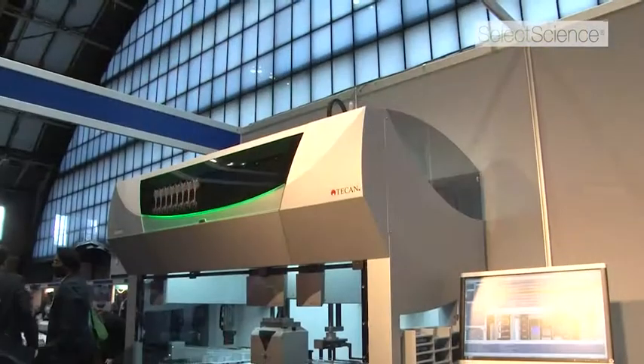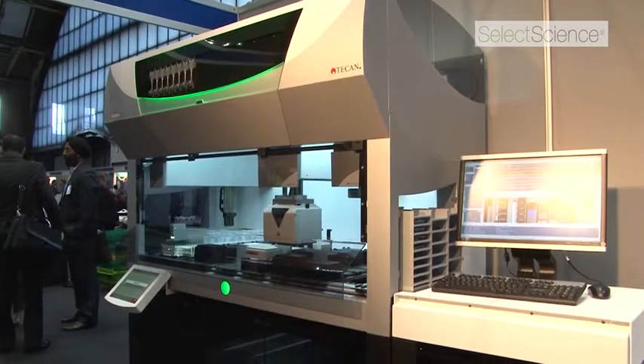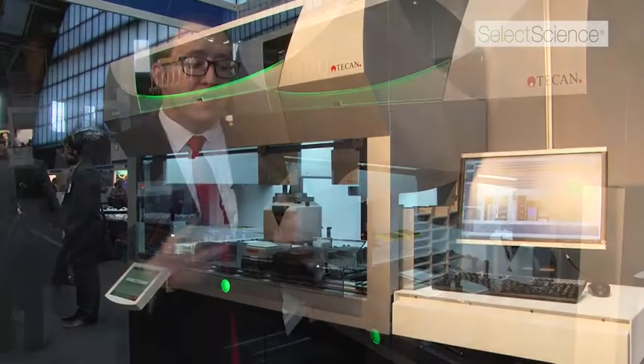The usability for people dealing with the instrument every day is going to make it very approachable and very fun to use. The robustness, speed, and throughput — coupled with the accuracy and precision of our pipetting arms and the mechanical precision — are going to bring some really incredible results to the scientific community, especially within cell-based assays.